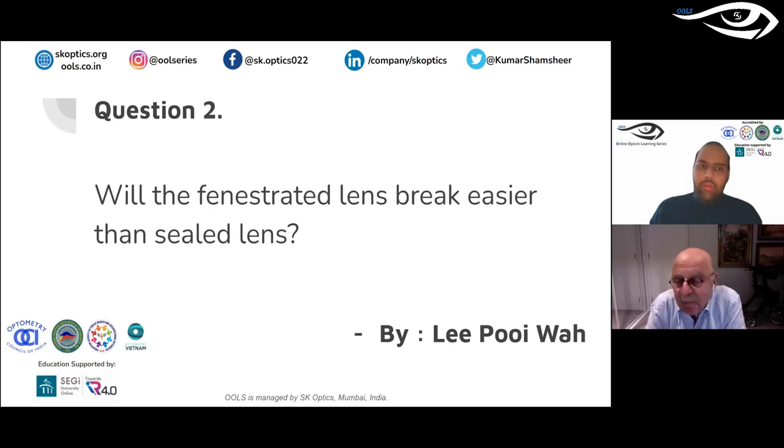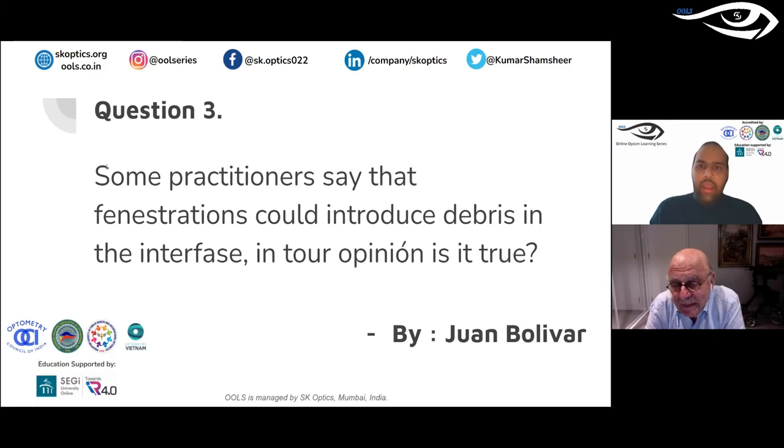Question about breakage and handling — are fenestrated lenses easier to break? Not really; fenestrated lenses don't break unless you drop them or do something you shouldn't. When you fenestrate the lens you must do it carefully, avoiding fracturing the material, with edges well rounded. A lab should do it — it's common sense, you don't want sharp edges. I had very little breakage, if any at all — usually caused by the patient doing something they shouldn't. One of those keratoconic patients I showed you was going for a corneal graft; he came to me and I fitted a lens, and 10 years later he still had the same lens. He'd come in every year and we'd polish it — not good for business, but good for the patient.